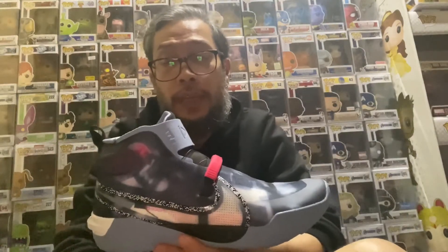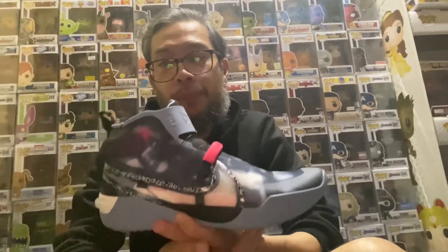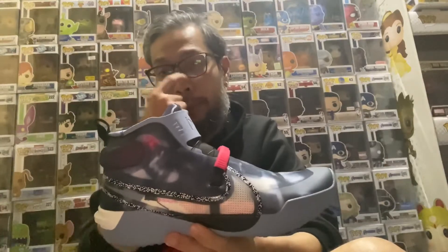This one is the Kobe AD Next. I think this was the latest release — 2019 or 2020 — released by Nike. I got this from Titan 22 online, from their web store. What makes this special is, as you all know, Kobe passed away this year from a tragic accident, and I had to get a pair.